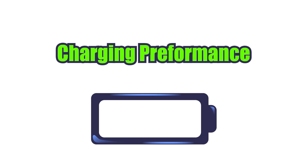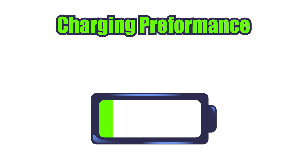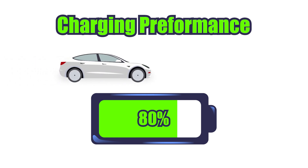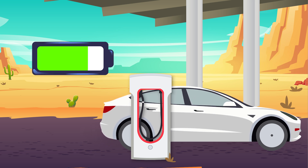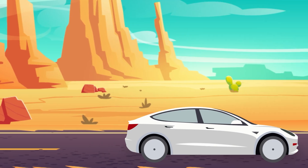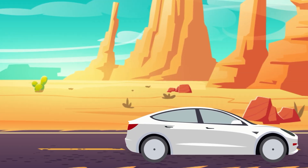First, let's talk about charging performance. Most electric vehicle batteries experience a dramatic reduction in charging speed once they cross that 80% threshold. If you had a Tesla Model 3 and you're charging it at a supercharger, you might find that it takes only around 30 minutes to charge from 10% to 80%. But going from 80% to 100%, that could take you an extra hour. Imagine you're on a road trip with a limited amount of time at a charging station — it's far more efficient to stop at 80% so you can hit the road again quickly.